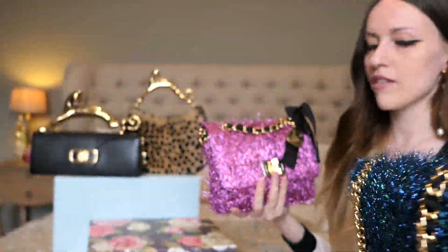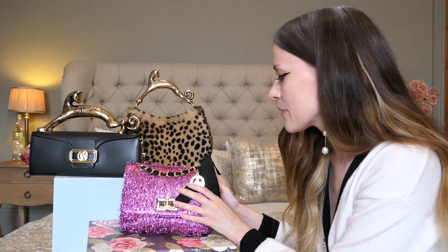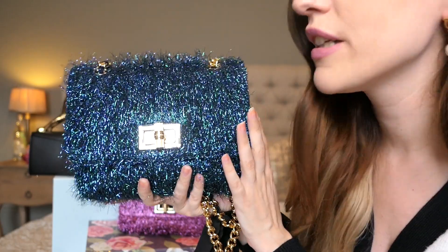This blue one feels rather like fabric. It reflects light differently too — can you see that? I would have thought they were the same material. I'm very happy with the blue one. With the pink one you can't really see the fabric underneath, but here you can actually see the black fabric underneath the lurex tinsel material. The quality of this one is a lot better.